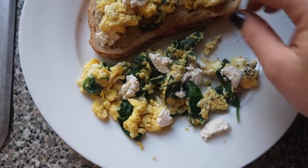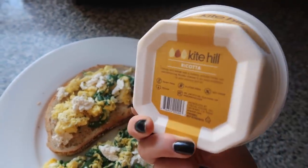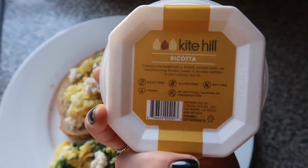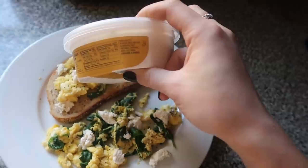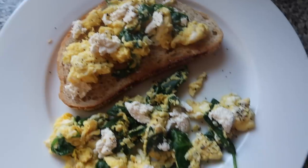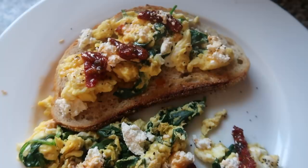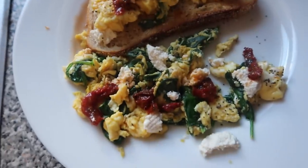I have two eggs cooked in ghee with spinach, and I also have the Kite Hill ricotta alternative which I've also never tried before — I picked it up at Whole Foods. It's expensive but dairy-free, gluten-free, soy-free, and vegan with really good ingredients. I'm going to have this with some hot sauce or ketchup. I just remembered I had some sun-dried tomatoes in my fridge, so I added those on top too.